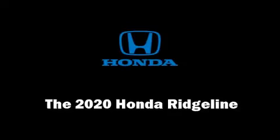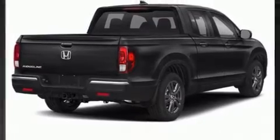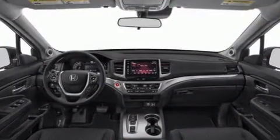The 2020 Honda Ridgeline. This four-door, five-passenger truck offers the features and options for which you've been searching. Smooth gear shifts are achieved thanks to the refined six-cylinder engine, and for added security, dynamic stability control supplements the drivetrain.